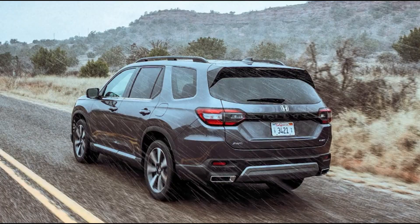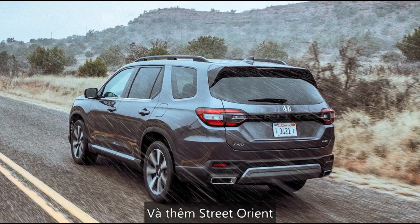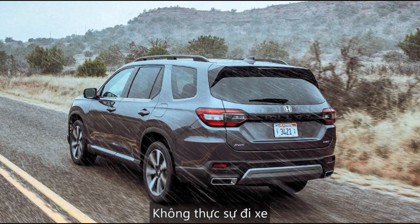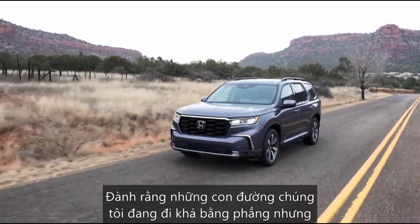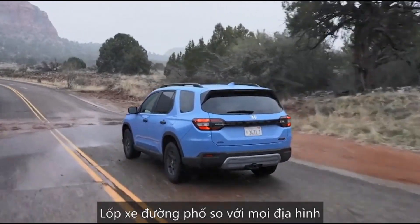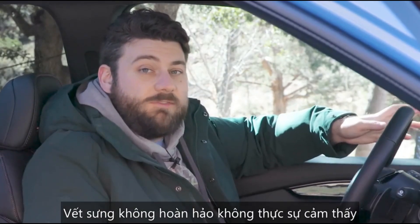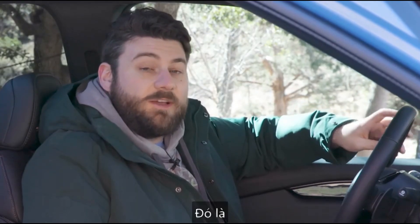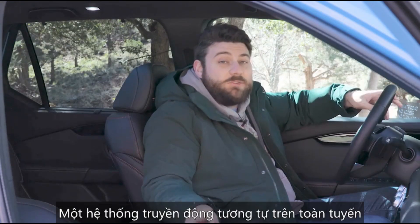One thing noticeable driving both the Trail Sport and the Elite on-road is that the Elite, despite its larger 20-inch wheels and more street-oriented suspension compared to the Trail Sport's 18s and all-terrain tires, didn't really ride any less comfortably. The roads we were on were fairly smooth, but bumps and imperfections weren't felt any more noticeably than in the Trail Sport — that was very impressive.